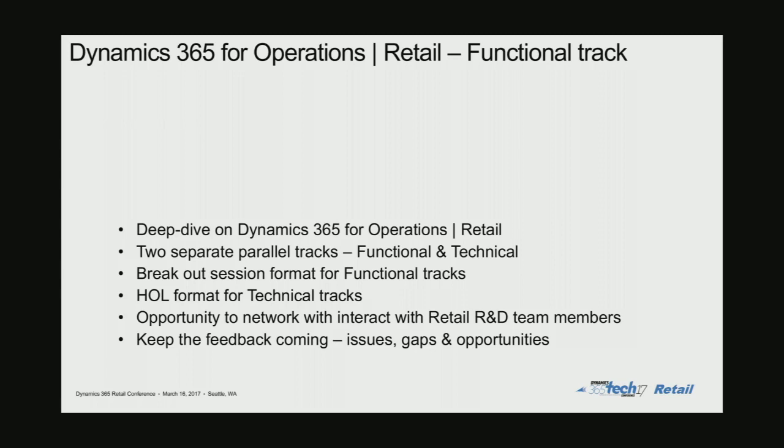The functional track, which is this one, is going to be more in the format of breakouts. We have not planned for any hands-on lab or hands-through sessions around the content we'll have — it is more of breakouts and presentations. We will be recording this session, so content around this would be available post the conference, just like the recordings from the tech conference.